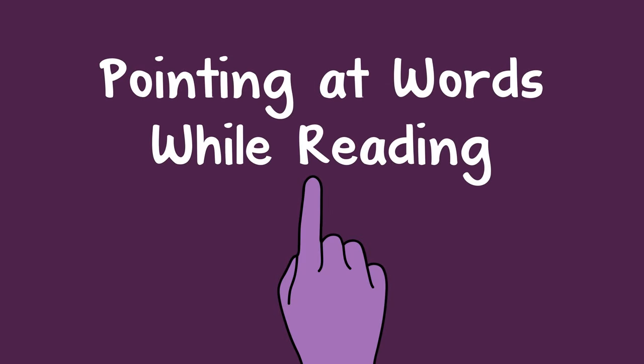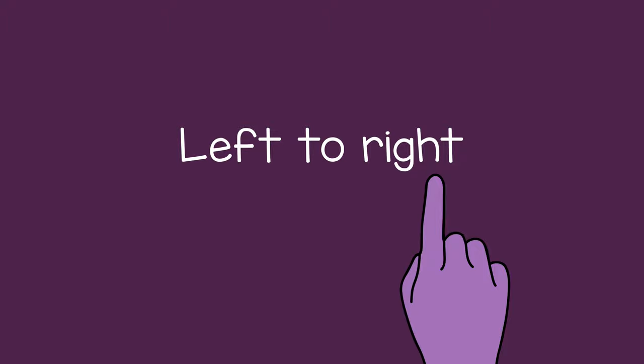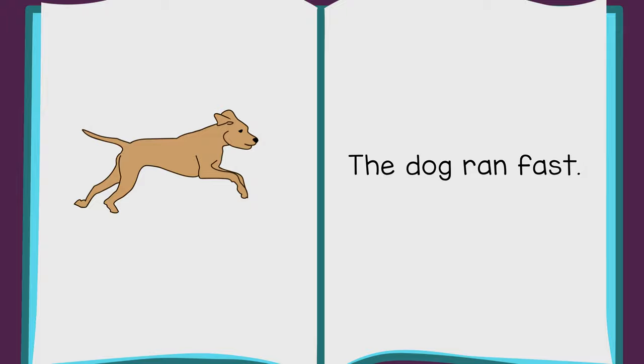Before a child has learned to read, it can be helpful to point to words as you read them. While the child watches, you can move your finger from left to right under the words as you read. For example, you can do this while reading a book.